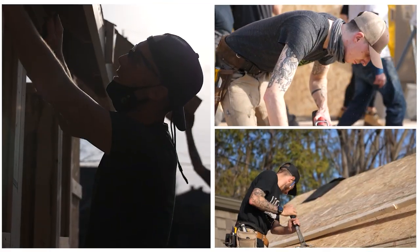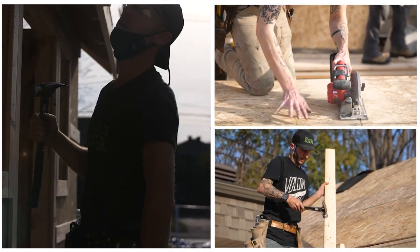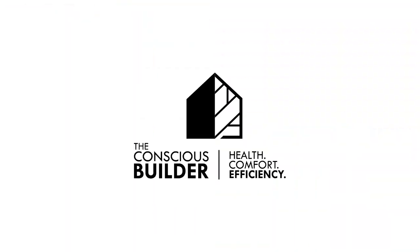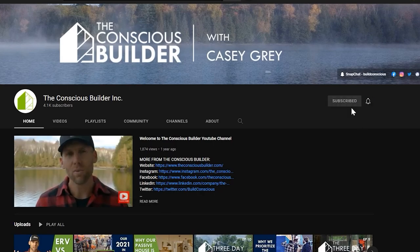I'm Casey Gray, the founder of the Conscious Builder, and on this channel we help you build and live more consciously. If you're new here, go ahead and click that subscribe button and don't forget to check out the links in the description below. We have some exciting news for those people who are looking for passive house and net zero designs.